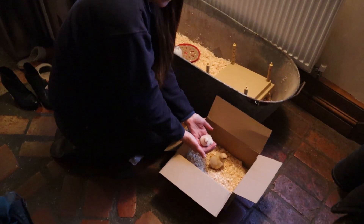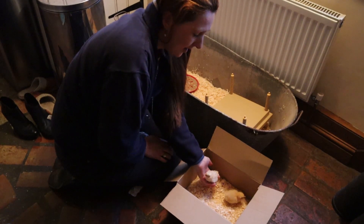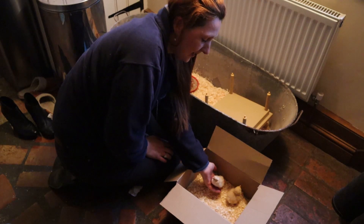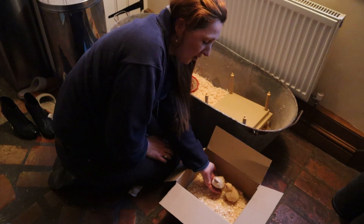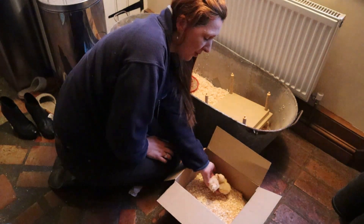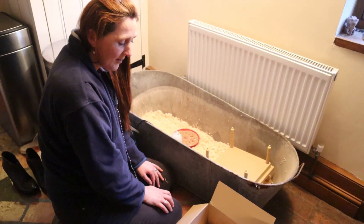Chick number two is a little bit younger, probably about six hours younger, and hasn't dried out quite as well, but it's animated and noisy enough for me to feel comfortable returning it to the broodmother. So two chicks in the box — time to go back to Nutmeg.